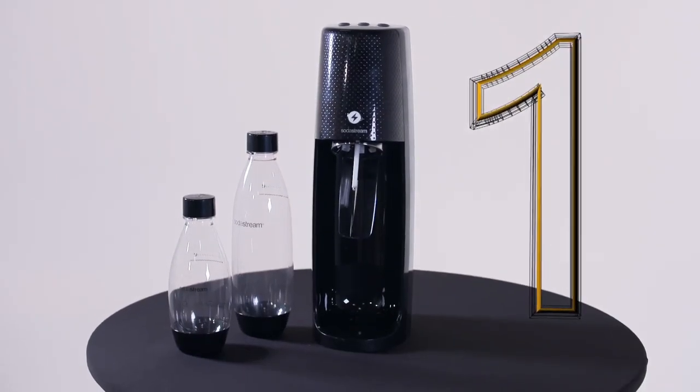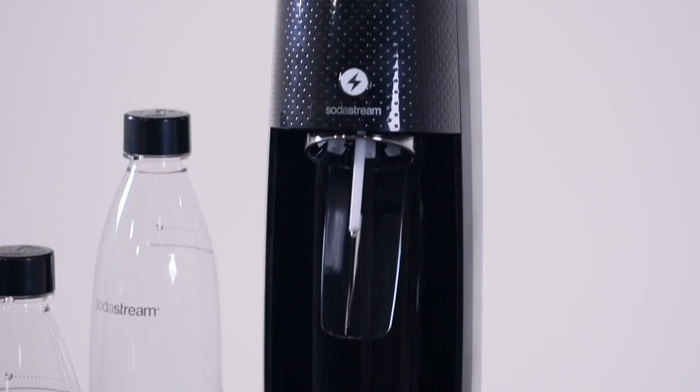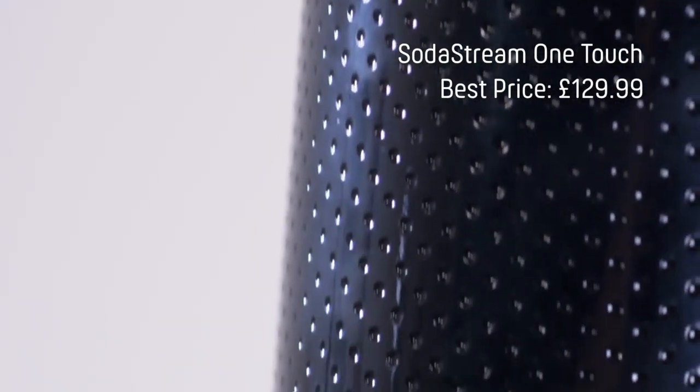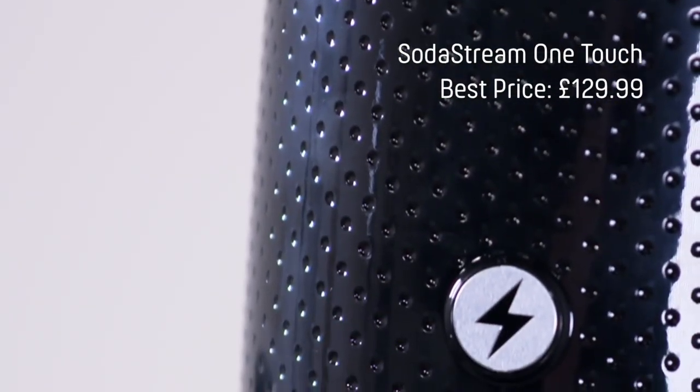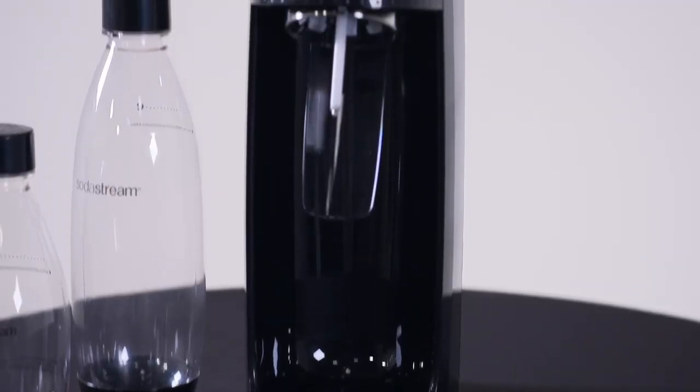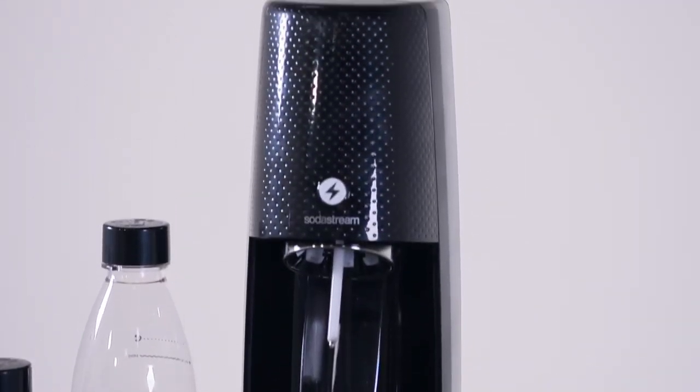Finally, a piece of eco tech that can not only help to reduce plastic waste but can add a little bit of sparkle at the same time. It's estimated that we buy around 600 billion plastic bottles globally every single year. But hopefully this — the Soda Stream One Touch — can go some way in reducing all that waste and pollution, because the Soda Stream allows you to carbonate in your kitchen.